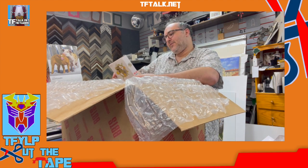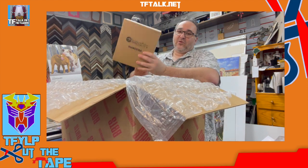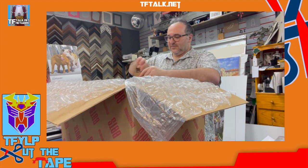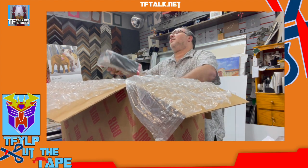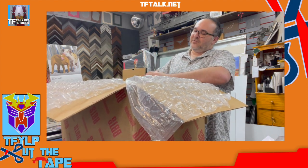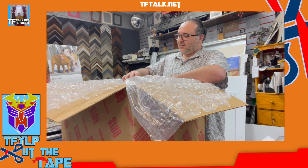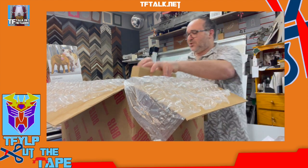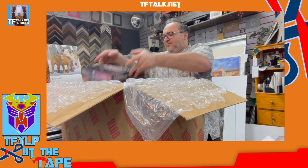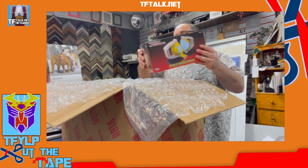I got Grimlock upgrade kit. Mandora from Thundercats. You know, Super 7 has great packaging, but there is such a thing as too much packaging. Too much. These are all BotBots. But we have a Matrix of Leadership — this is Matrix of Leadership bookends.